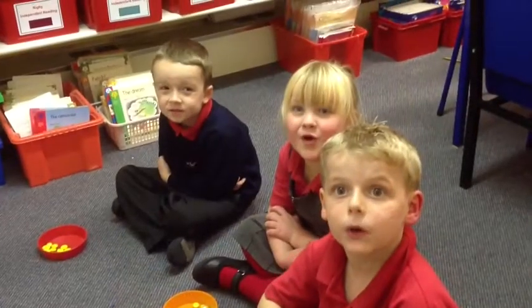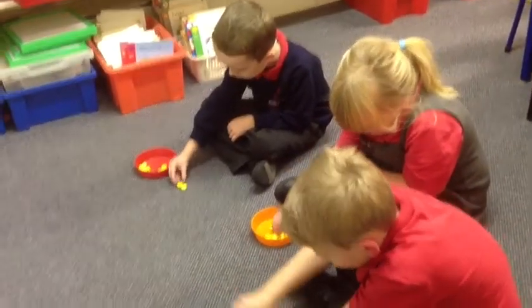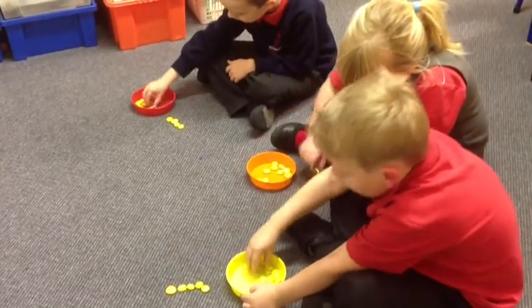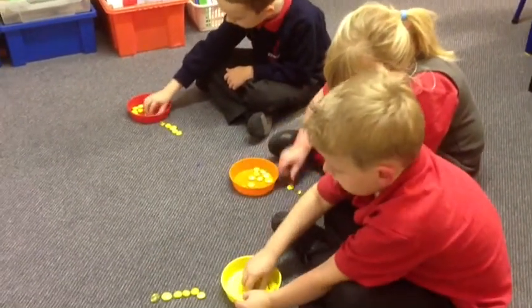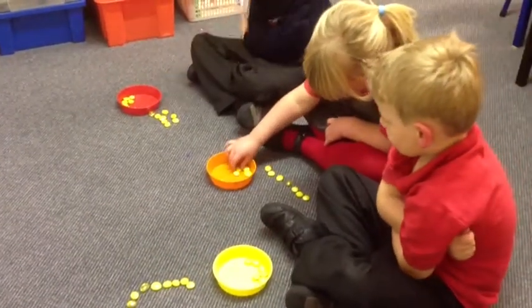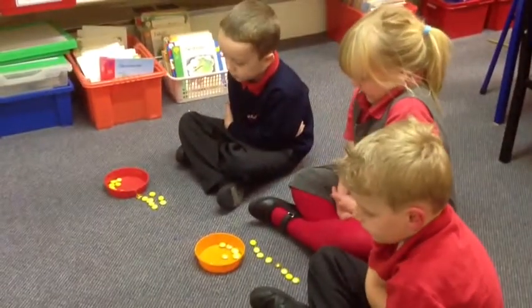Read the number. 1, 2, 3, 4, 5, 6, 7, 8. Well done Alfie. Well done Katie. Well done Jayden. Take one away.